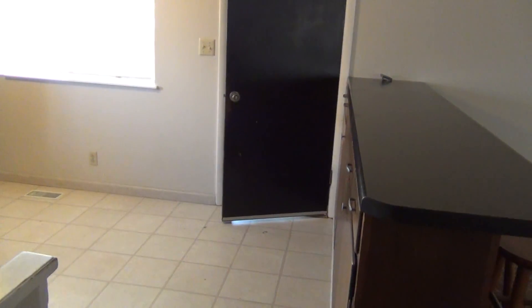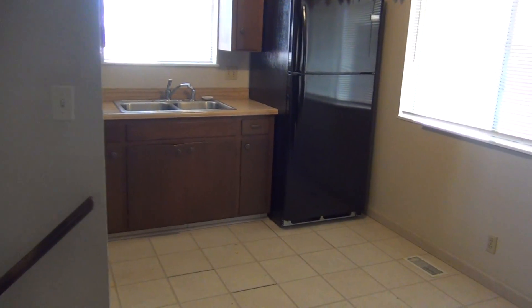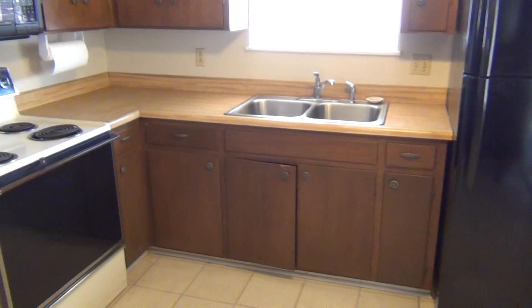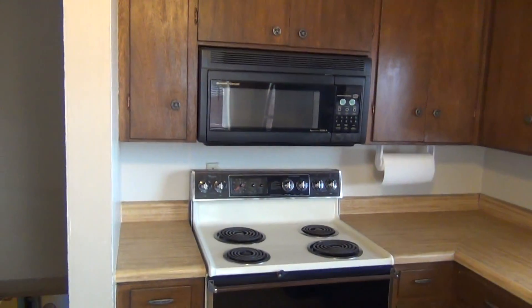It does have air conditioning, which will be nice during the summer. There is a newer fridge, and it does have a disposal. Microwave and stove as well.